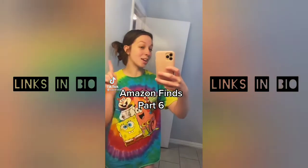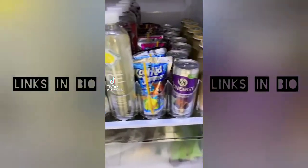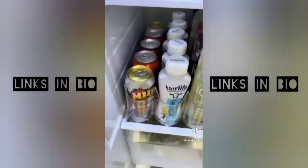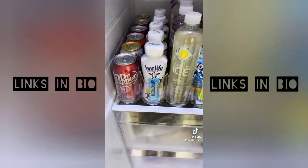Amazon finds part six: this is by far my coolest Amazon find. This drink dispenser makes it so convenient to just grab your drink and it's so easy to refill — you can fit the size to your fridge. Total game changer.